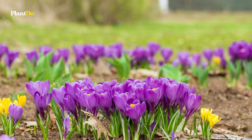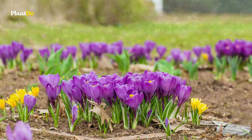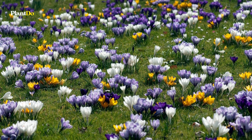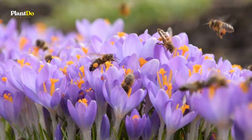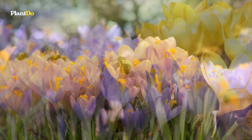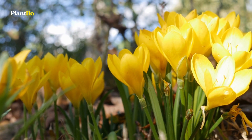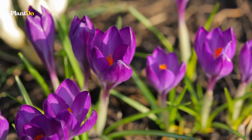Number 6: Crocus. These are some of the first flowers to pop up in the spring, even when snow is still on the ground in northern climates. Chipmunks and other digging rodents tend to enjoy these bulbs, so plant with care if they're frequent garden visitors. They look amazing in rock gardens or at the front of borders. Crocus needs full sun.